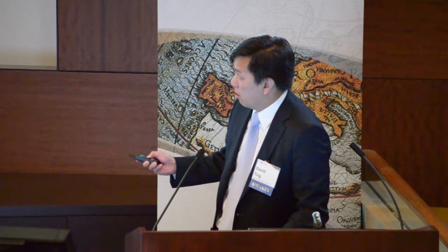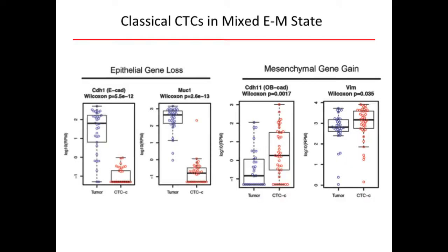Looking at epithelial and mesenchymal genes from Bob Weinberg's recent reviews, we find that all CTCs show universal loss of E-cadherin and universal loss of MUC1 — with only one exception, on a log-10 scale. For mesenchymal genes — including cadherin-2 — only cadherin-11 and vimentin were statistically significant, and the pattern is much more heterogeneous. This shows E-cadherin and MUC1 loss are universal features of these CTCs, while mesenchymal gain is a more heterogeneous state. These classical CTCs appear stuck in a mixed biphenotypic epithelial-mesenchymal state.